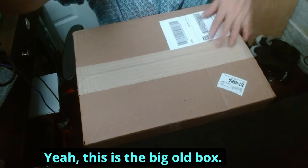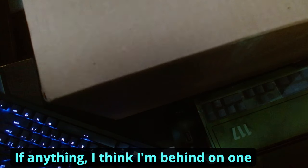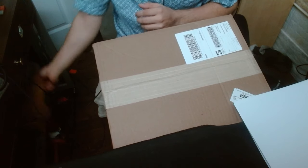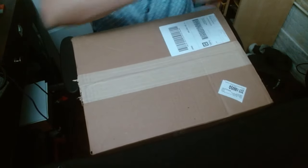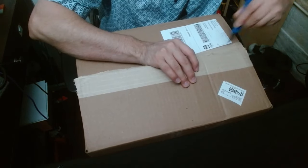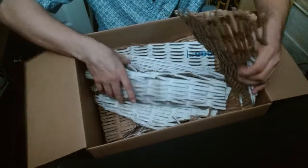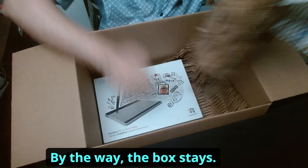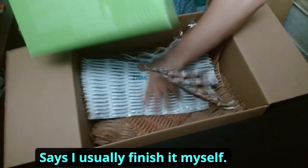Here's the big old box. I'm gonna go ahead and try to open this — this is the first time opening it. And by the way, I'm keeping the box because I sell stuff on eBay from time to time.